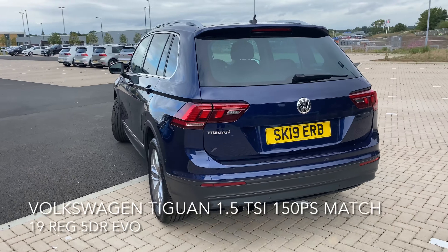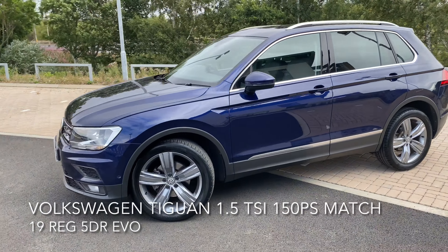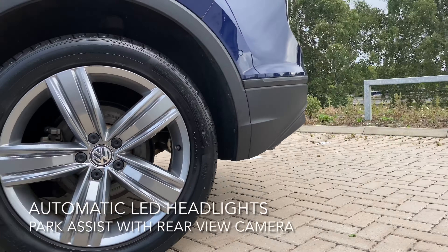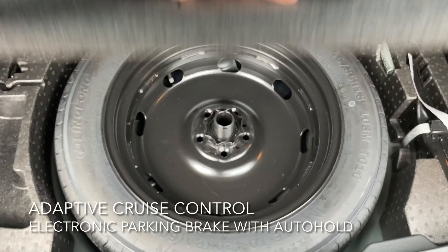These include adaptive cruise control with front assist, automatic LED headlights, park assist with a rear view camera, and an electronic parking brake with auto hold. It also comes with 19-inch Victoria Falls alloy wheels as well as a spacious boot with a spare wheel.